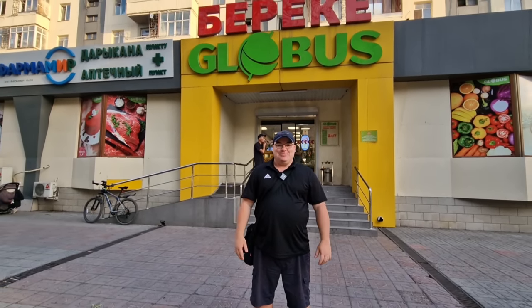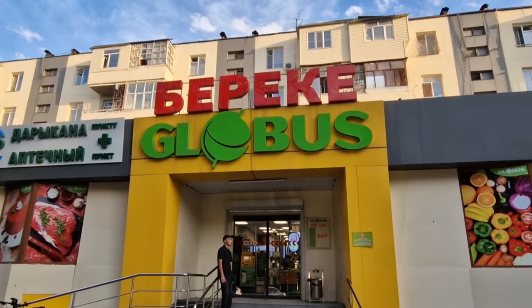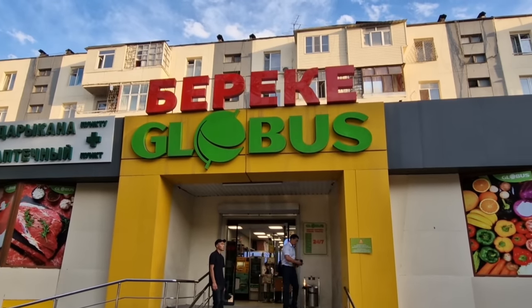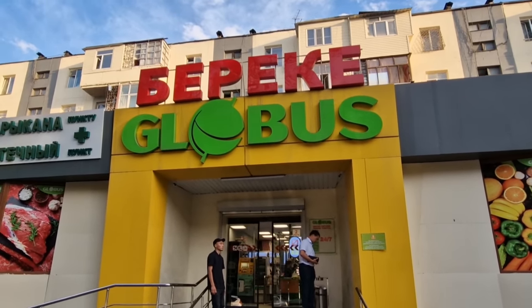Hi everybody and welcome to Traveling with Russell, welcome to a new video, and welcome to Bishkek, Kyrgyzstan. I'm going to take you for a walk around a typical Kyrgyzstan supermarket right behind me. The store is called Globus, and they've got the word Bereke in Russian right above it, which in English means blessing — so, Blessing Globus.